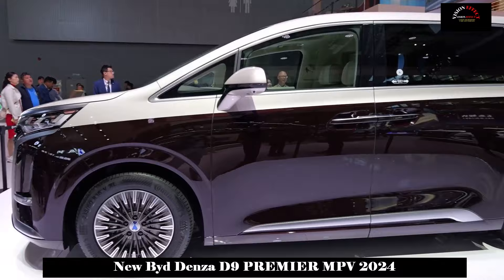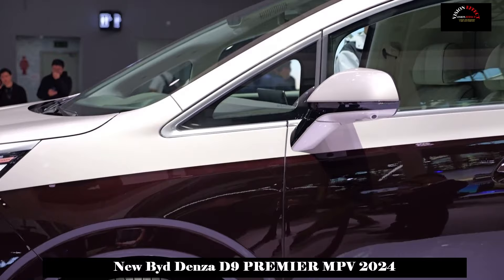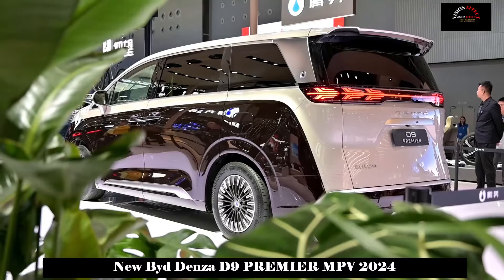The Denza D9 Premier four-seat version inherits the majestic exterior design style of the D9 and adopts a special body color such as bright purple. When the body is exposed to different lighting environments, it will show deep color changes like the Milky Way, meaning purple energy coming from the east.